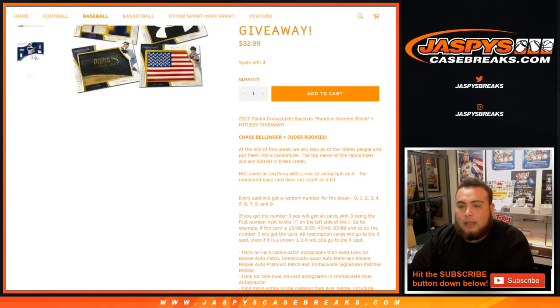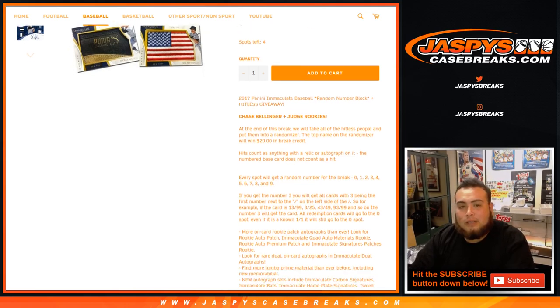At the end of the break, I will take the list of hit list customers in the break and put them in a randomizer. The top name on the randomizer will win $20 in break credit. Hits only count as a relic or an autograph — base cards do not count as a hit. Every spot will get a random number from 0 through 9. If you get number 3, you get any card with a 3 on the left side of the dash. So for example, 13 of 99 will be yours for number 3, as well as 3 of 25, 43, 93 of 99, and so on. All redemption cards will go to spot zero automatically, even if it's a known 1 of 1.